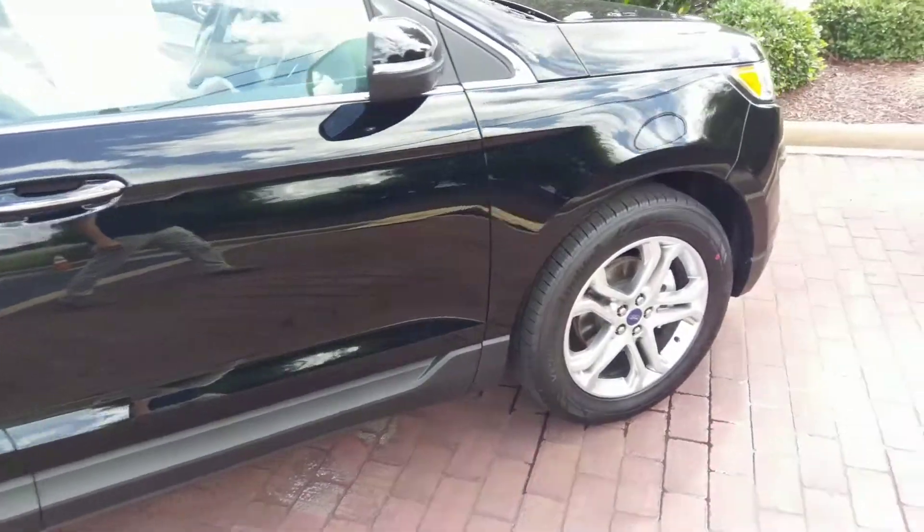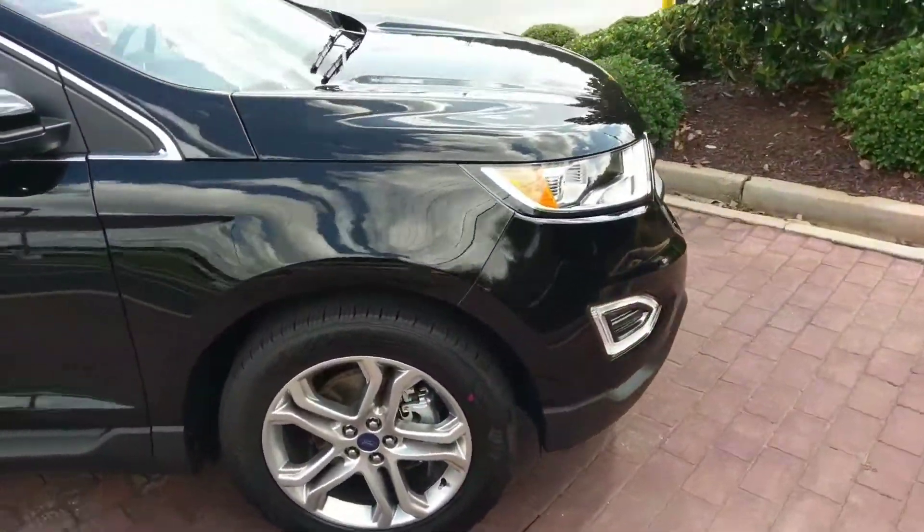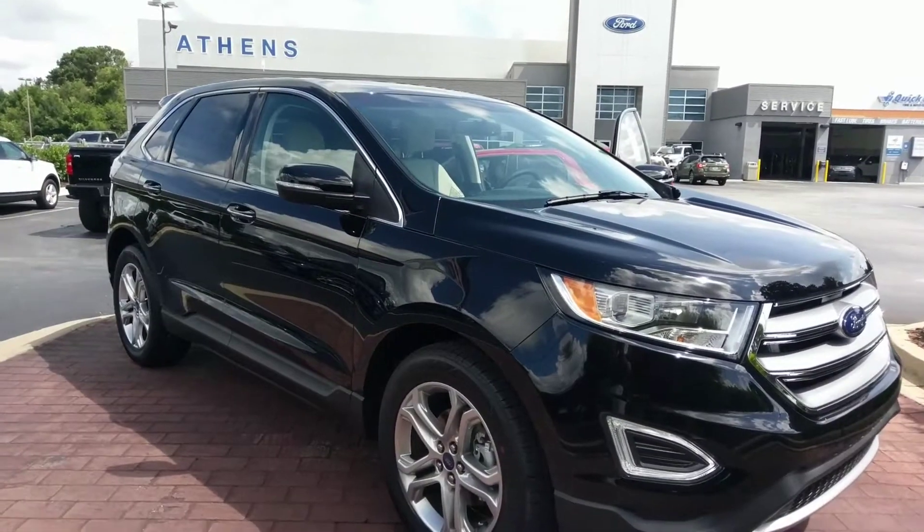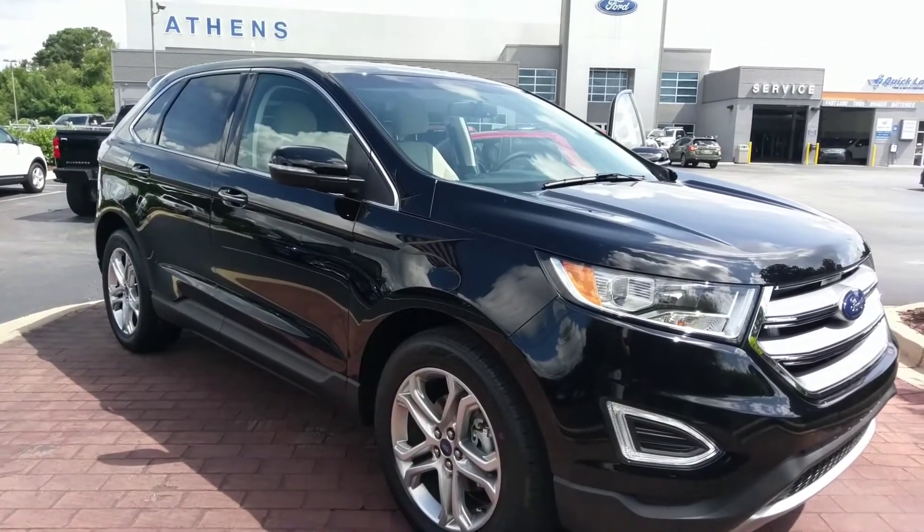If this is the vehicle you're looking for, get in touch with me and I'll put you in contact with the salesman. We have these available now here at Athens Ford, home of the lifetime powertrain warranty. Thank you all for watching — have a great day!